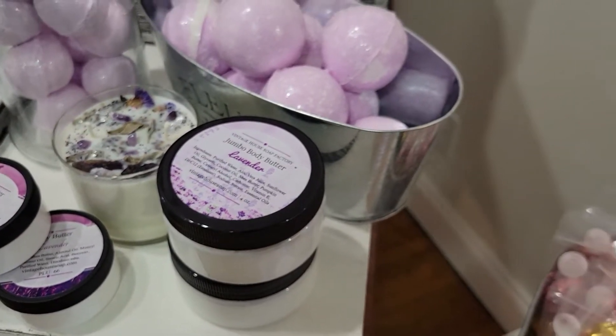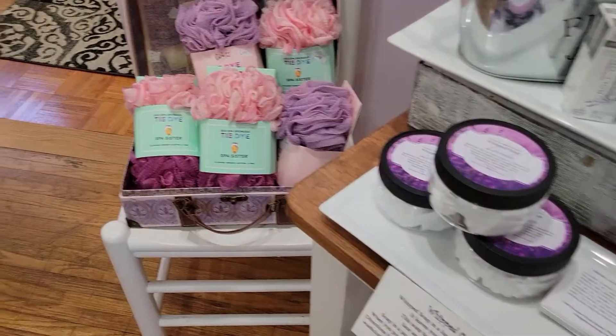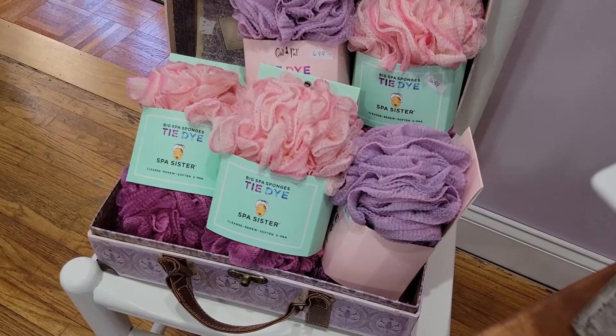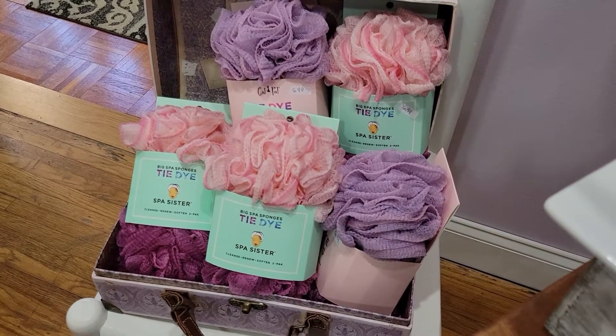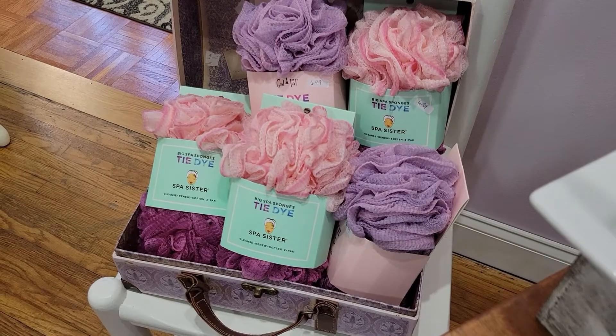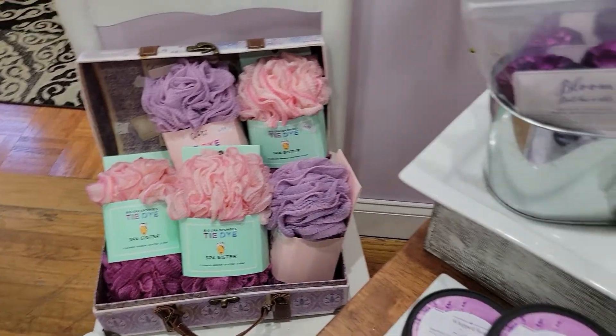We got in our tie-dye from Spa Sisters — they're back in stock, we were out for a while. Had trouble getting these in. With COVID, everything got really crazy, but we did get them back in. We have five different styles of the two-pack, very cool, love them.